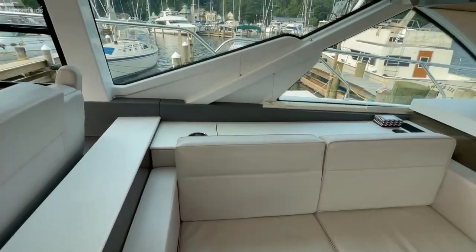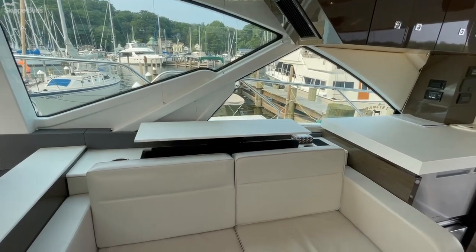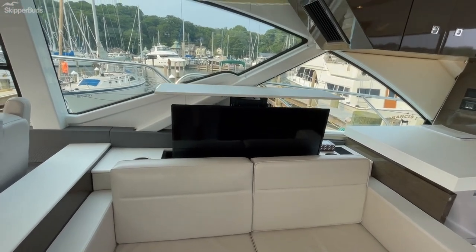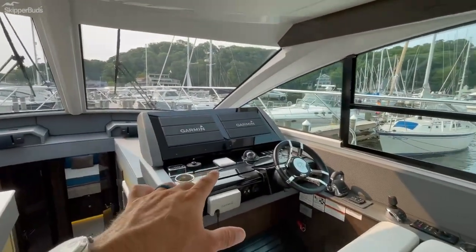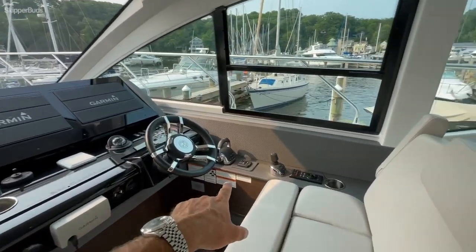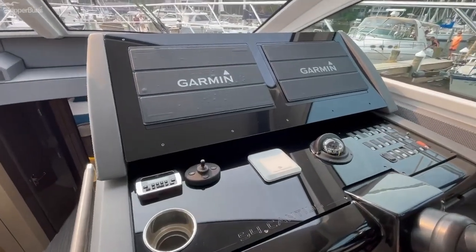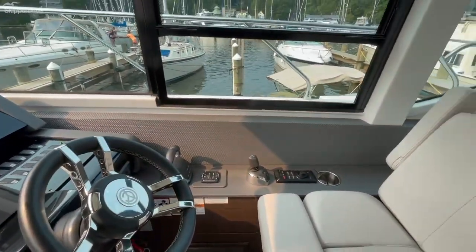Here is your big screen TV. This boat is equipped with satellite dome receivers on the top of the hardtop. Dual Garmin glass cockpit screens, Seakeeper controls on both the bridge and the lower station, traditional controls, trim tabs and spotlight, stereo, windshield, and the rest of the switches.